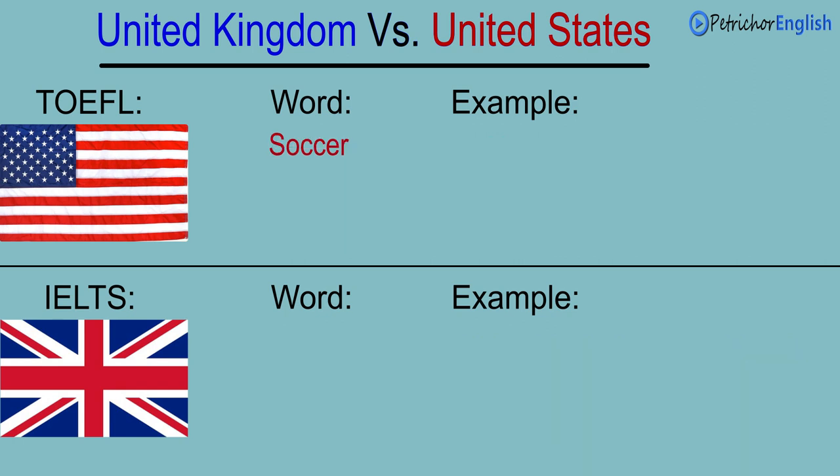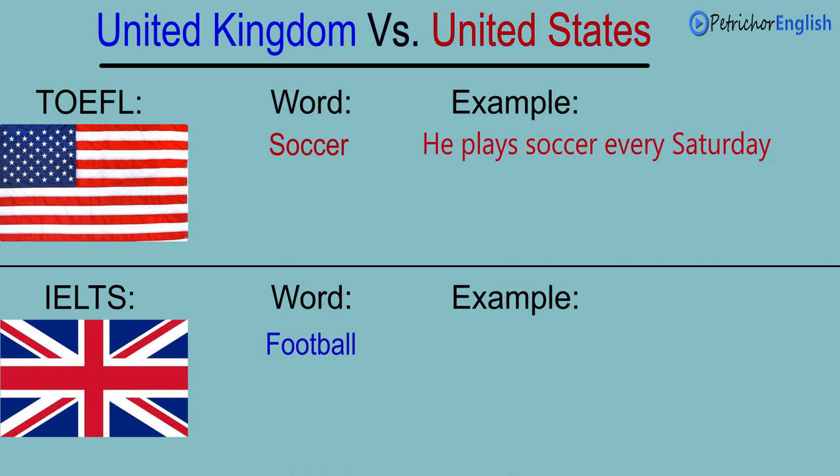Soccer. Football. He plays soccer every Saturday. He plays football every Saturday.